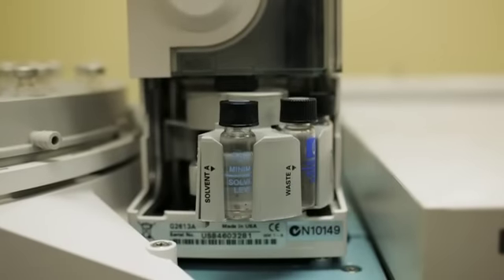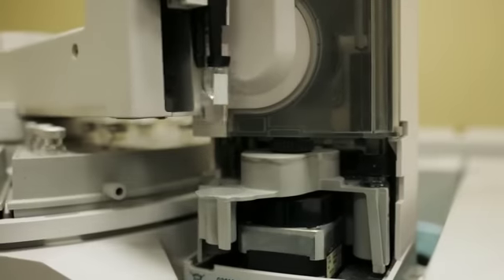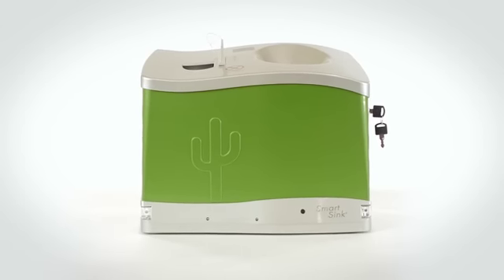We've used MassSpec to look at the contents within the SmartSink and to see what the recoverability is. Having a way to dispose of those where it's safe for the environment and where someone won't be able to get them back is a very important concept. I've had the opportunity to see the SmartSink evolve over the last four years, and I'm very impressed with the technology and the analytical documentation — I see it as a real solution for our industry.